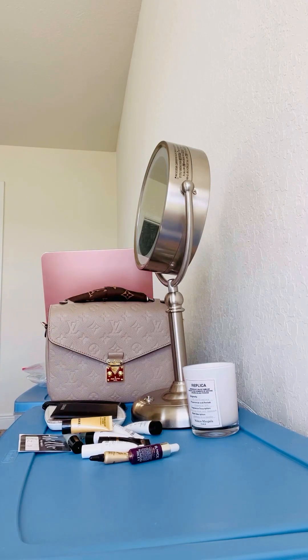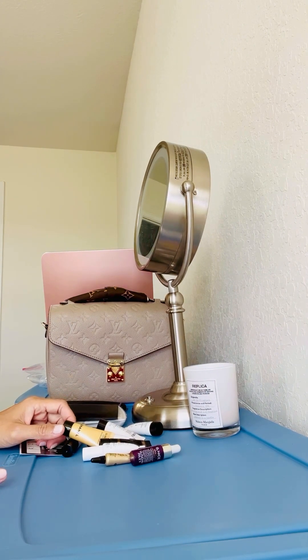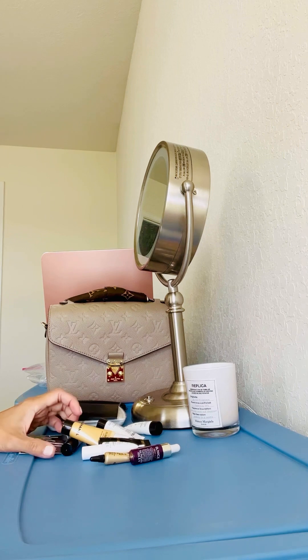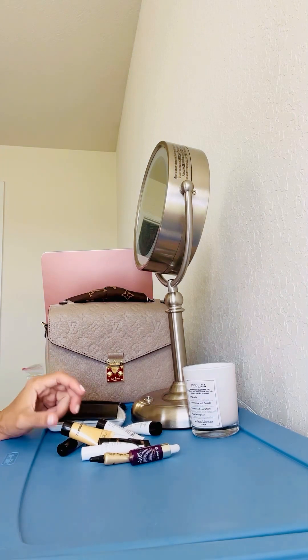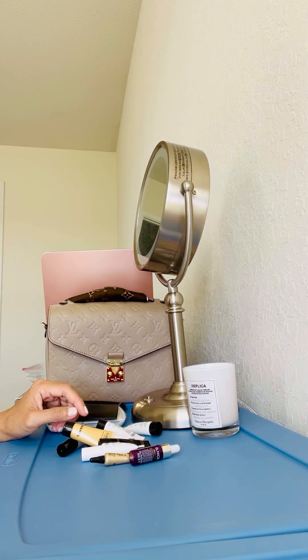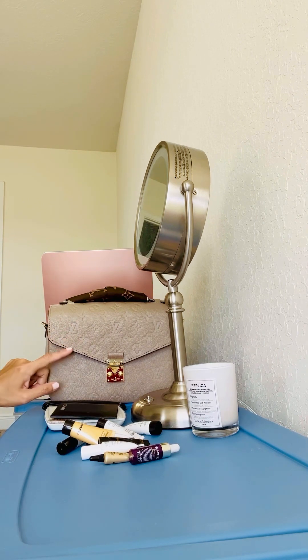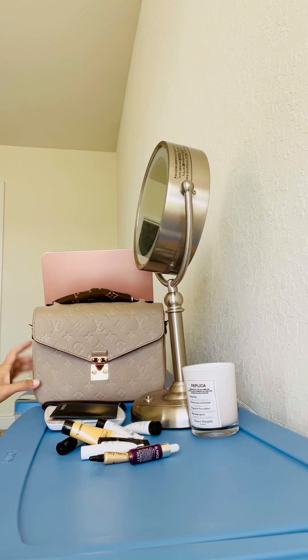Hi friends, welcome or welcome back to my video. I just want to do a little unboxing of all the things that I have bought over the summer that I haven't gotten the chance to show because I was away. So I thought, why not show you what I got? It's nothing big or anything. This is my bag of the day — the Matisse in the color Turtle Dove. It is very nice.